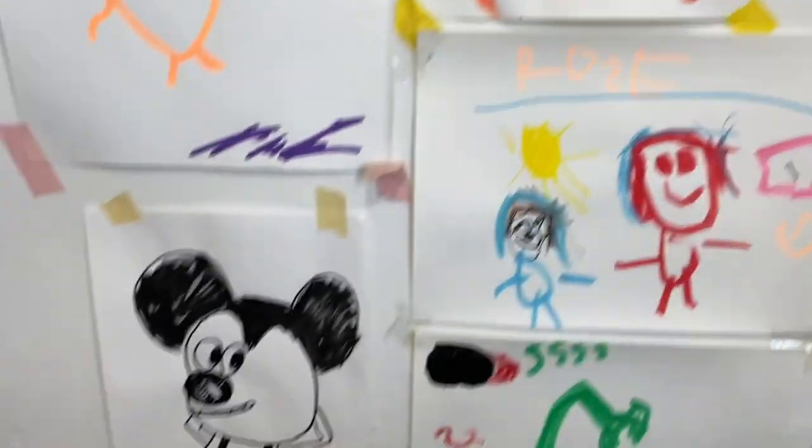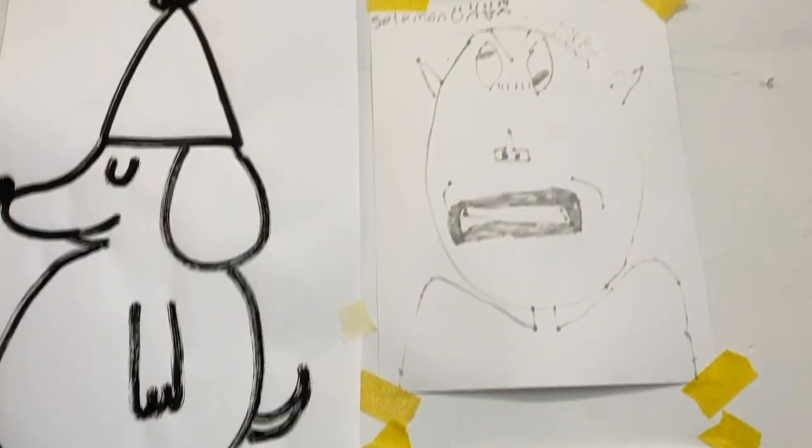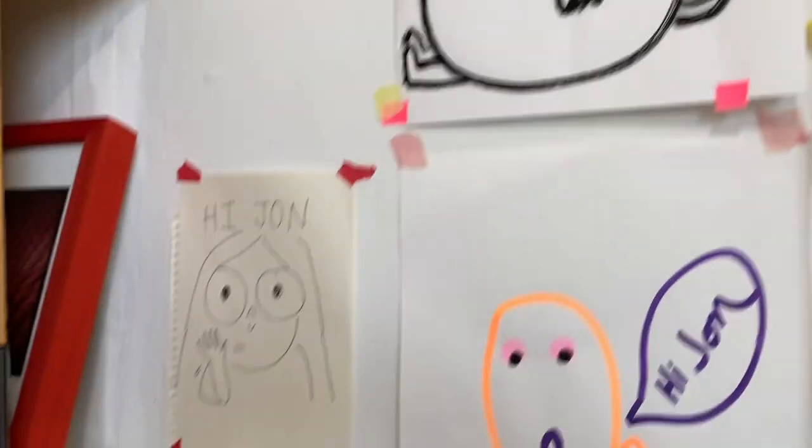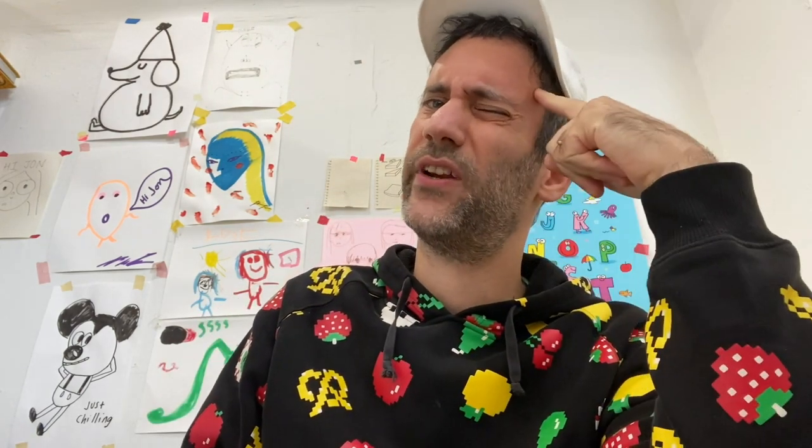Here are some artworks from people who've visited my studio and made a little drawing for me — I like to put them on this wall. Now I'm sat at my desk, where I spend a lot of time. I sit here, try to think of funny ideas, reply to emails, and very occasionally send invoices — not very exciting but you've got to do it.